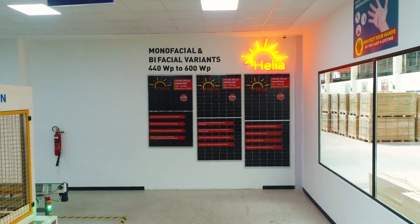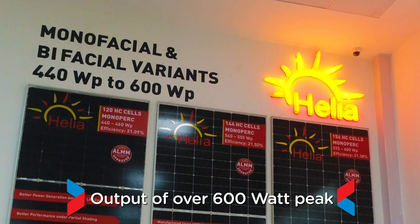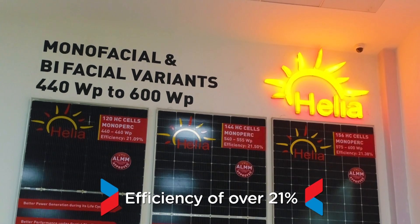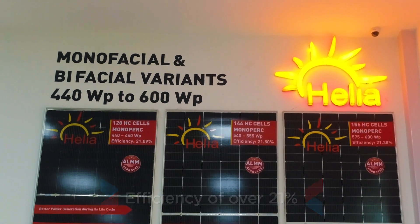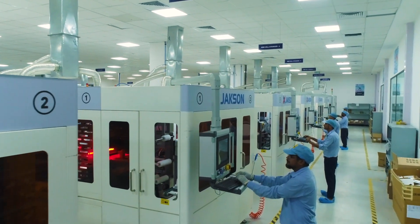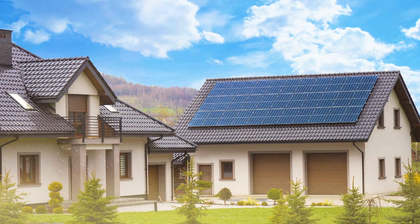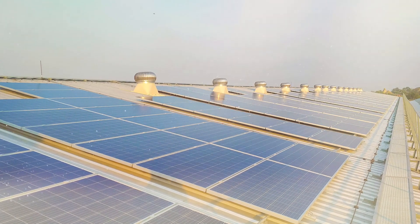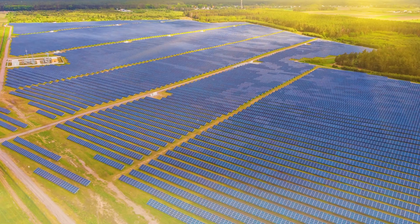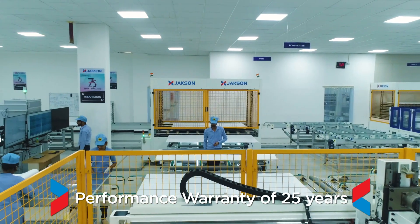Jackson's Helia range of modules have an output of over 600 Watt peak with an efficiency of over 21%. Manufactured using the latest bifacial M10 cells, these high efficiency modules are suitable for rooftop, large industries, and utility scale installations, and come with a standard linear performance warranty of 25 years.